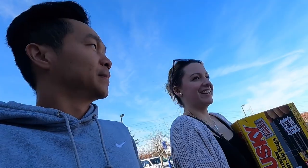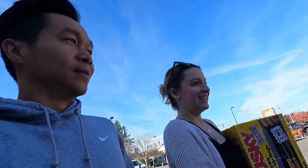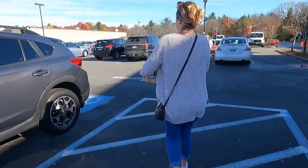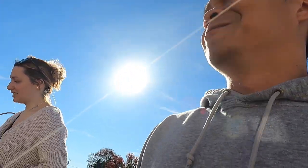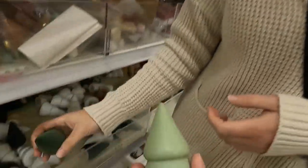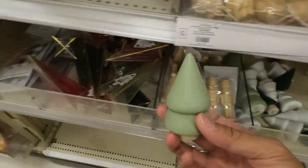Now we're going to Target, right across the way — Tian's favorite place. There's no Christmas decorations here yet though, and Tian is not happy about it. I told you — I'm in the most abusive relationship! I think there's a reason why you love Christmas so much, baby.